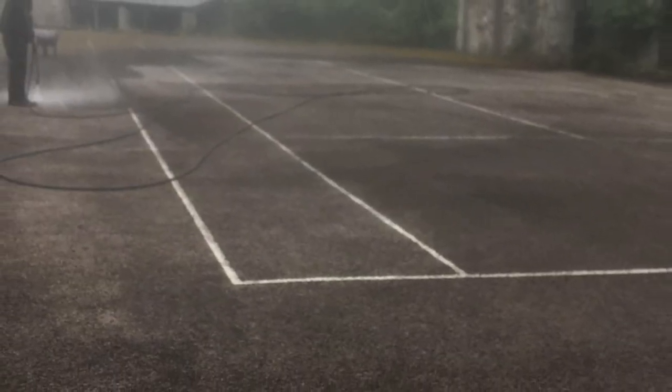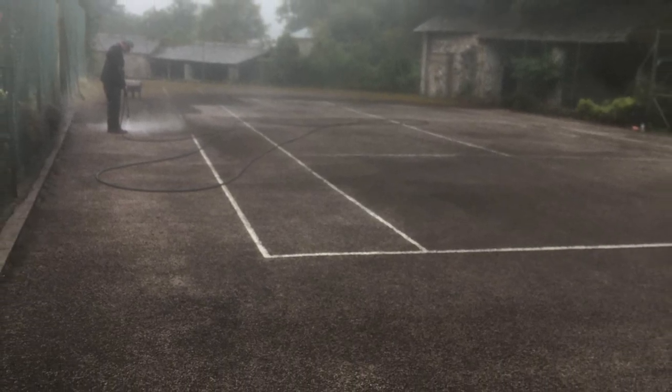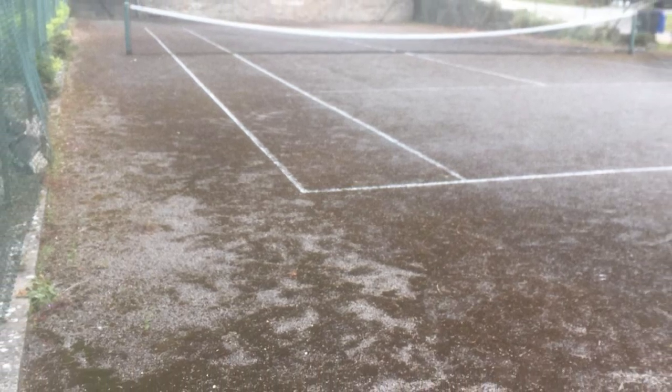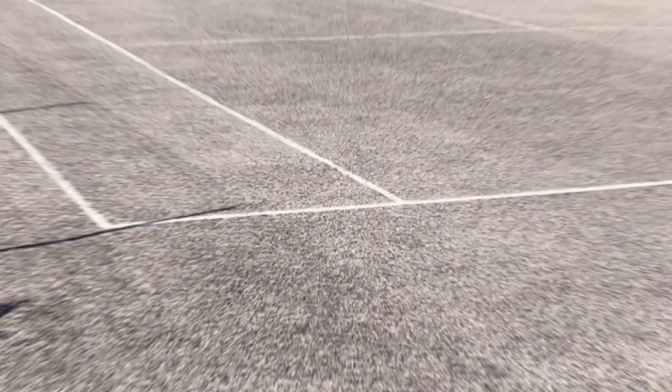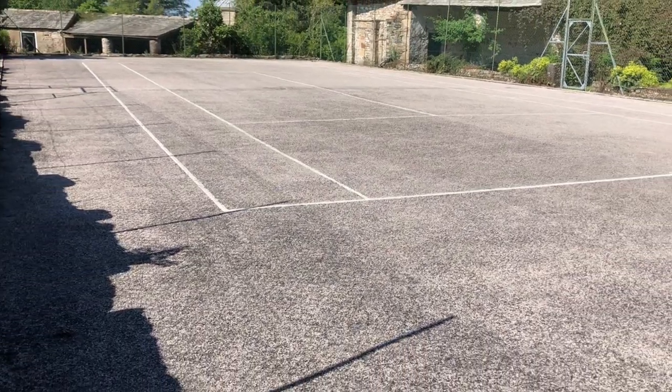If we can repair your facility without the need for a complete new surface, then we'll do it for you, and that's exactly what we did for this job. The client's existing flooring had a large contamination buildup with several repairs needed. However, our team's specialist services meant that we could fully restore their flooring at a fraction of the resurfacing cost.